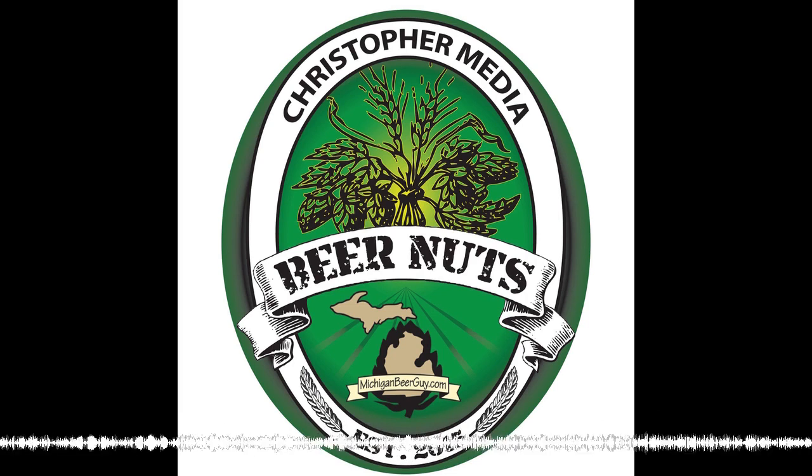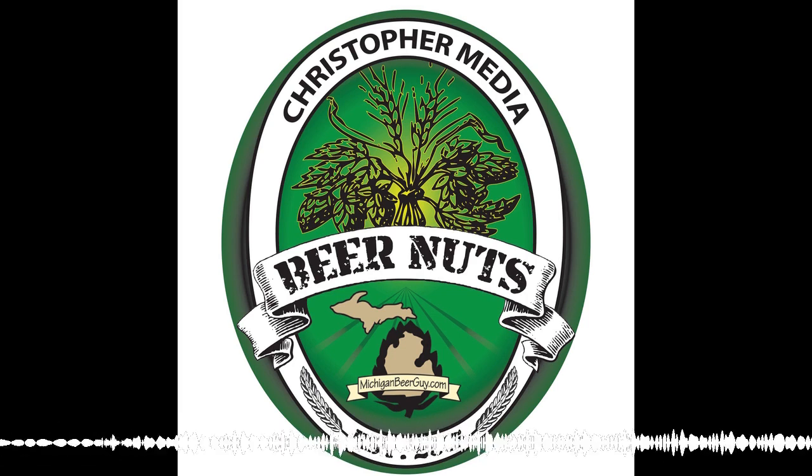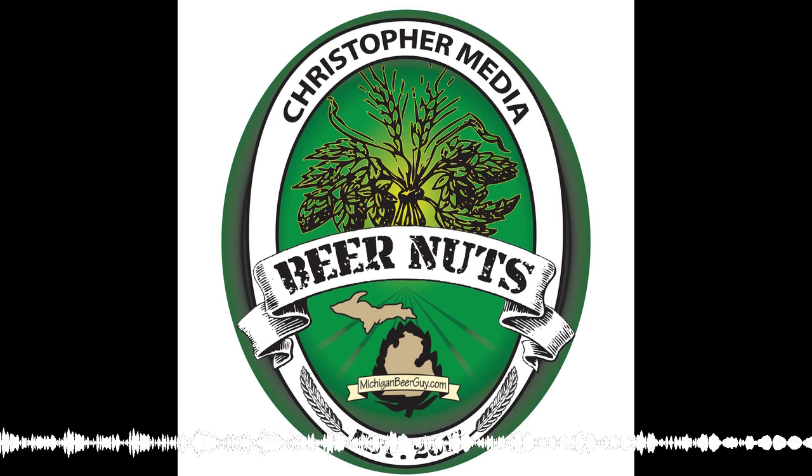This is Greg over in Dearborn, Michigan. My last Untappd check-in was Panther Cub from Founders Brewing Company — a small porter aged in Bliss maple syrup bourbon barrels, regular bourbon barrels, and whole vanilla beans. It was pretty darn tasty.